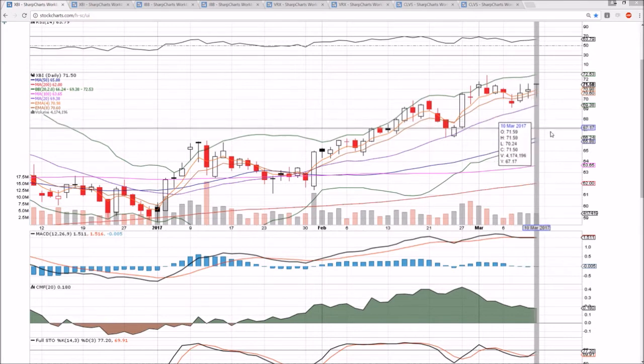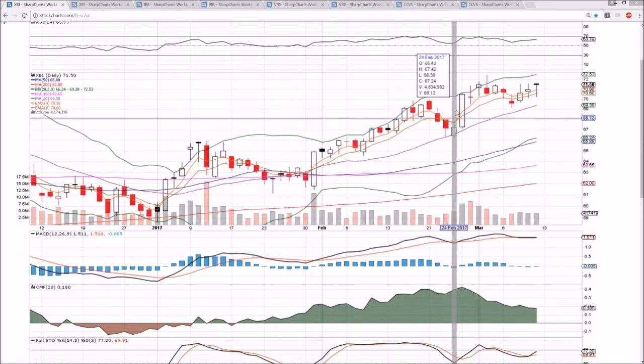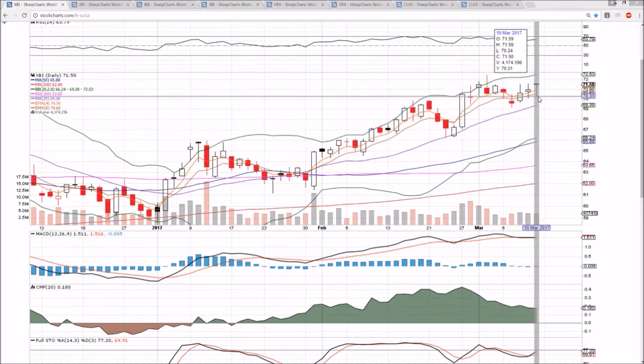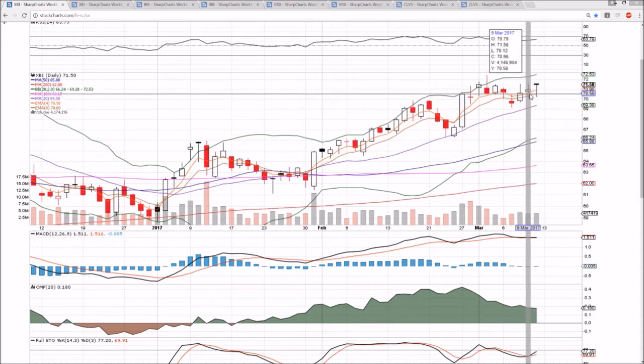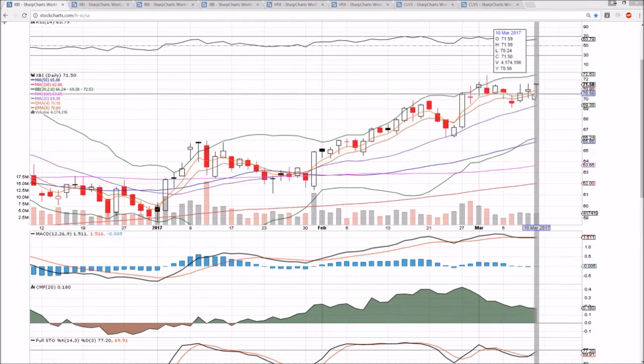So XBI — we have a higher low pattern on the daily timeframe. We bounced off the middle Bollinger Band last consolidation, and this consolidation we bounced just above that and are continuing higher lows. We have some tough resistance in the 71.50s. Three days in a row, the highs have been 71.52, 71.56, and 71.59. Closed right up at the high of the day.